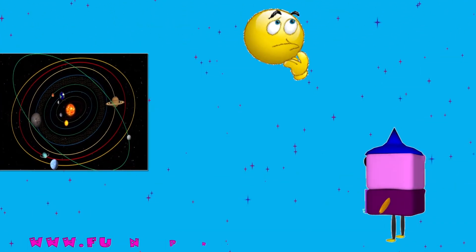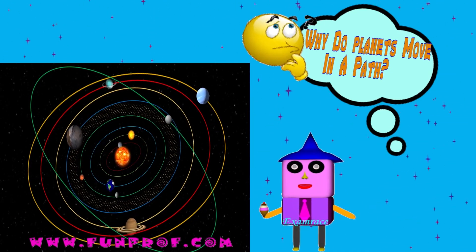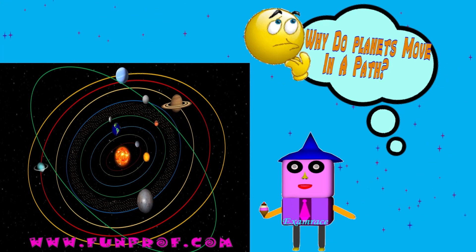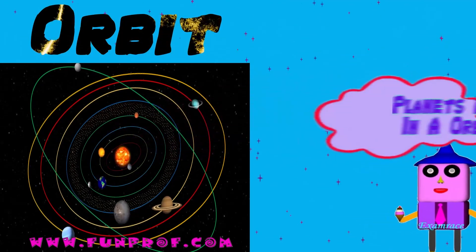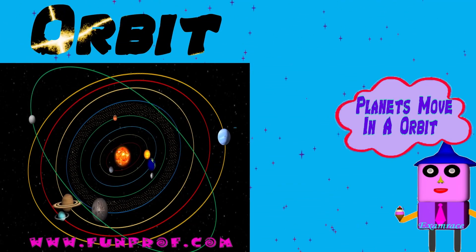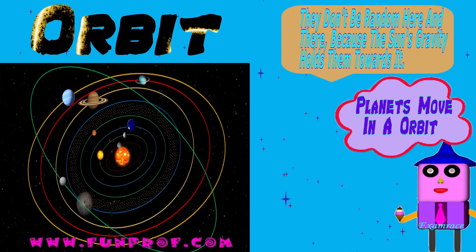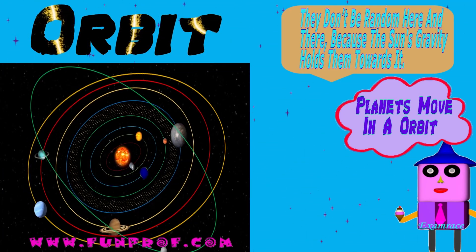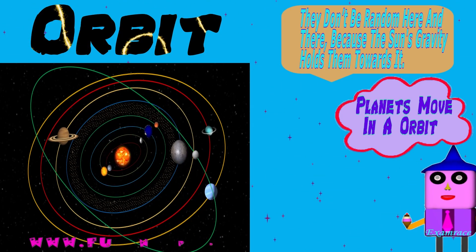Have you ever wondered why planets move in a path? This path is called the orbit. Planets move in an orbit — they don't move randomly here and there — because the Sun's gravity holds them towards it.